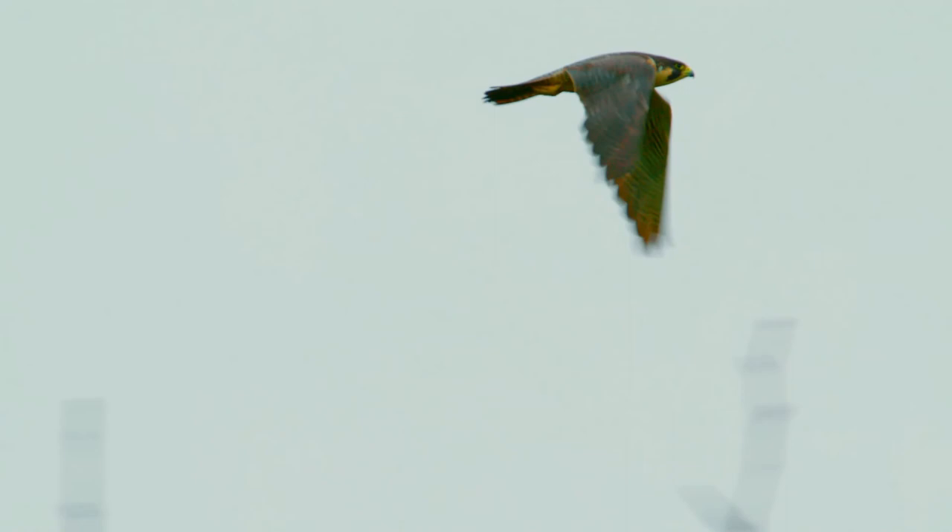Thank you for watching till the end. Let us protect our wildlife, just like our pets.